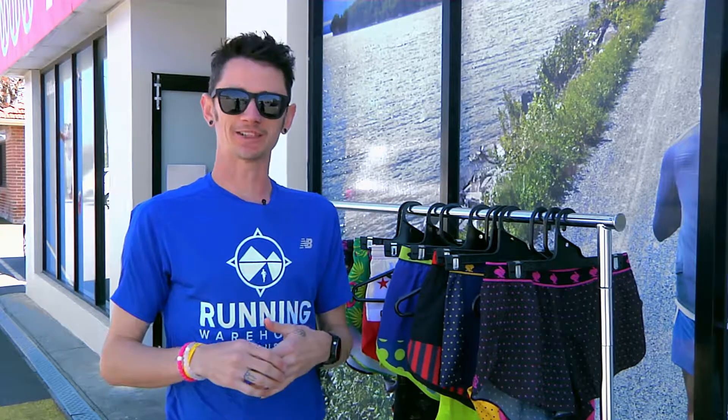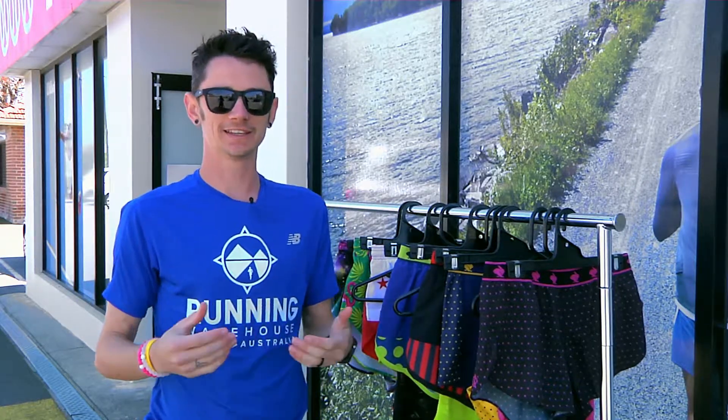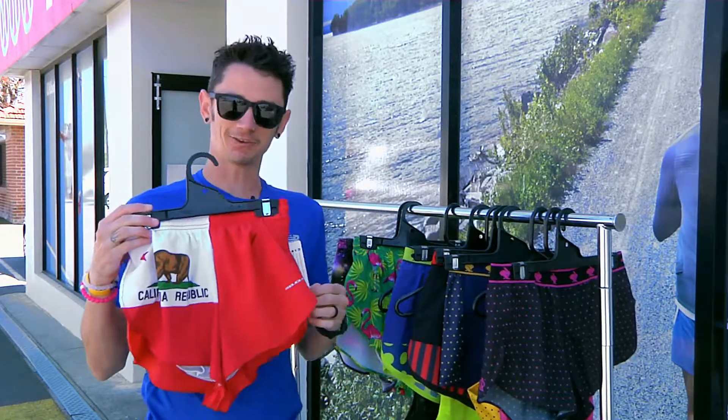Hey guys, Nathan here from Running Warehouse Australia, and it's got to be the month of exclusives here because we have some more exclusive product, this time from California.